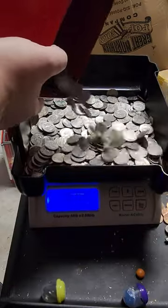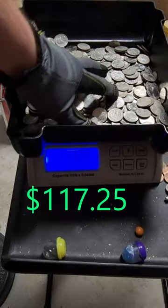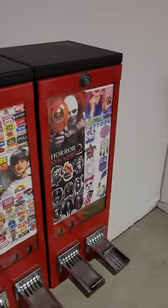Each machine had a decent fill of quarters, which I then poured onto my scale. I can't believe there was nearly $120 in these abandoned machines. The best part is, I just got started. There's so many other machines.